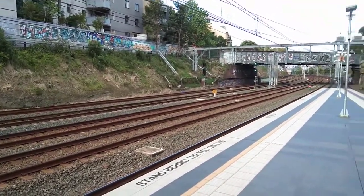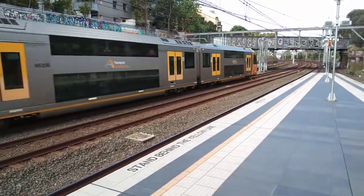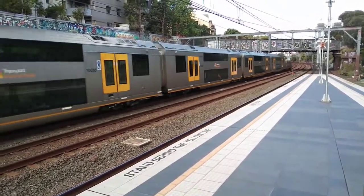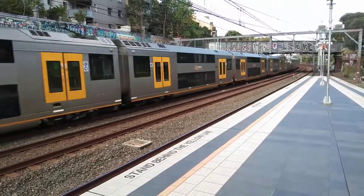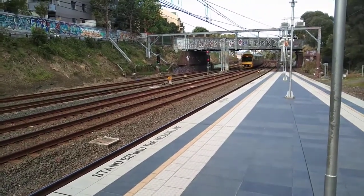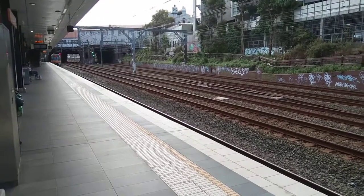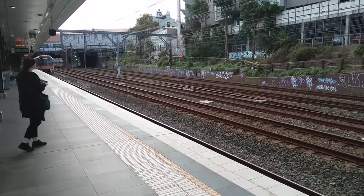Got A56 — City Circle Service now arriving into Platform 1. The set is B22.